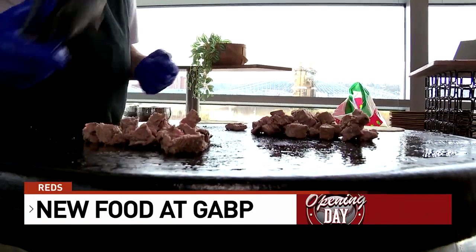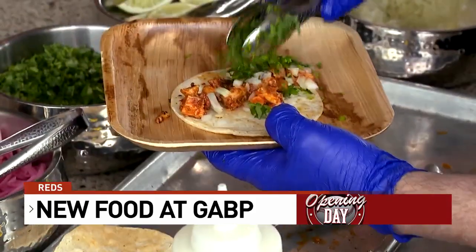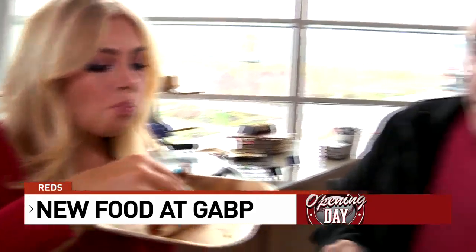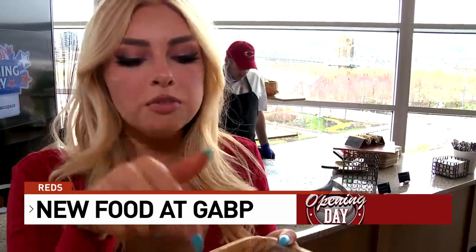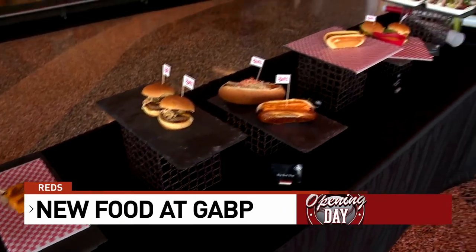It's also the first year the ballpark has tacos on the menu. The carne asada taco and chicken adobo tacos are served with three different salsas, so we sampled those next. A lot of flavor, juicy — 10 out of 10. These are very good. I'm not going to sit in the bleachers just so I can get this. There's way more to try, too.